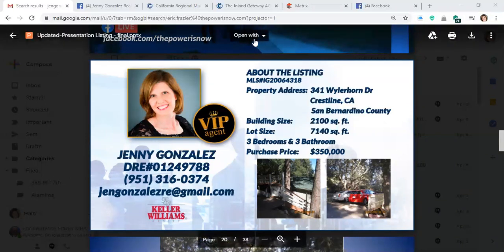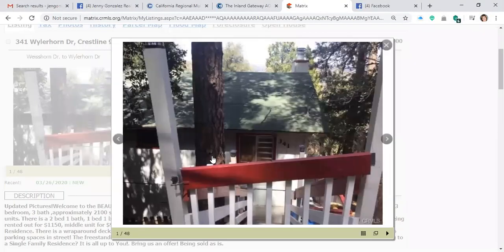So I'm going to go through the property for you. Here are some pictures I took this weekend, and I hope that they explain a lot about the house. If you have any questions, please give me a call, or go ahead and ask in the Facebook Live right there.